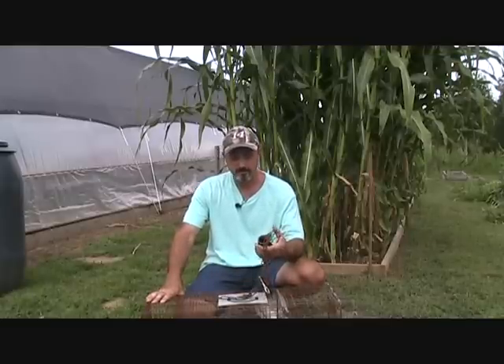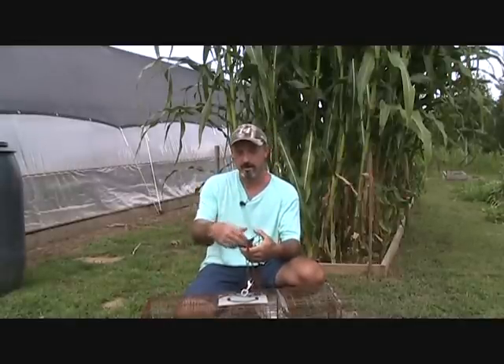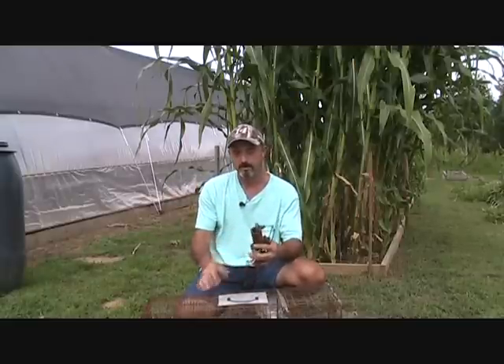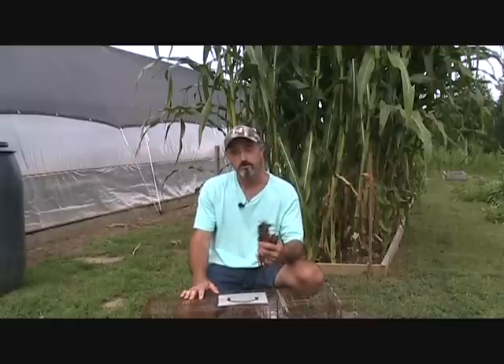Now to combat the coons, you can set these cuff traps. Once he puts his hand down in there, it clamps and he's not getting away. But the bad thing about them is the only way to get that coon out of this trap, you got to shoot him first.